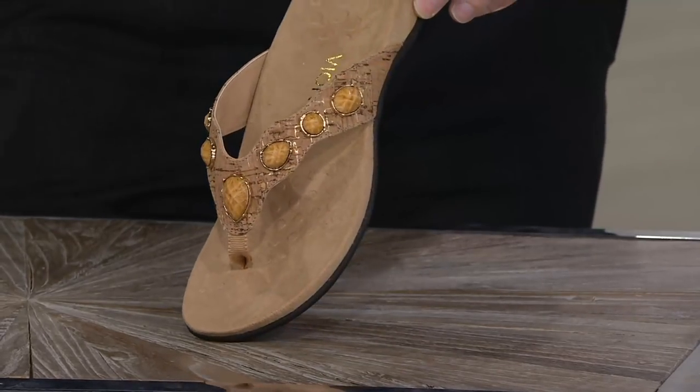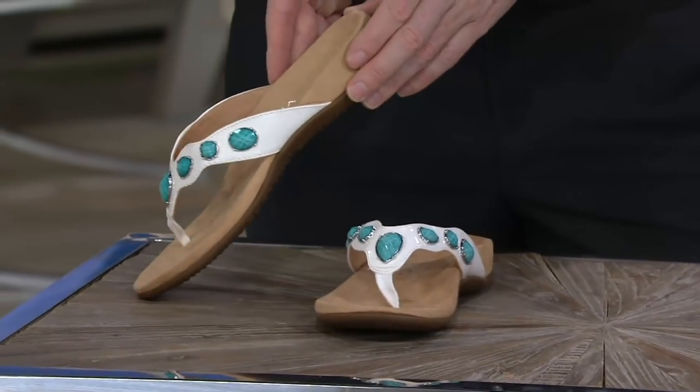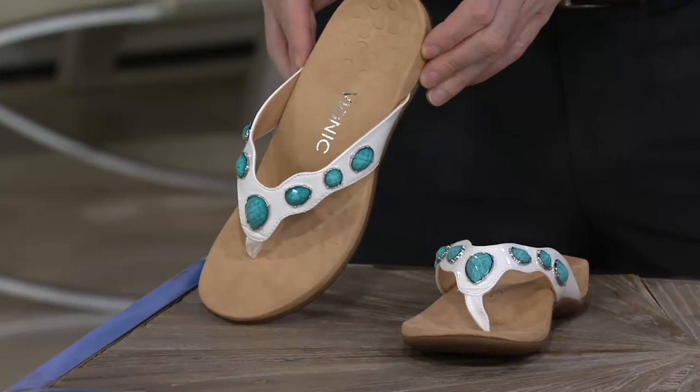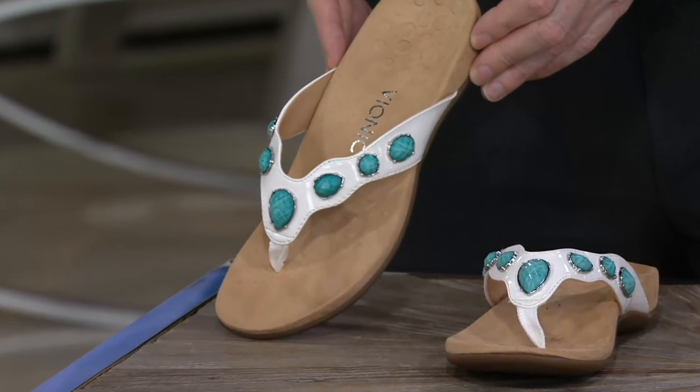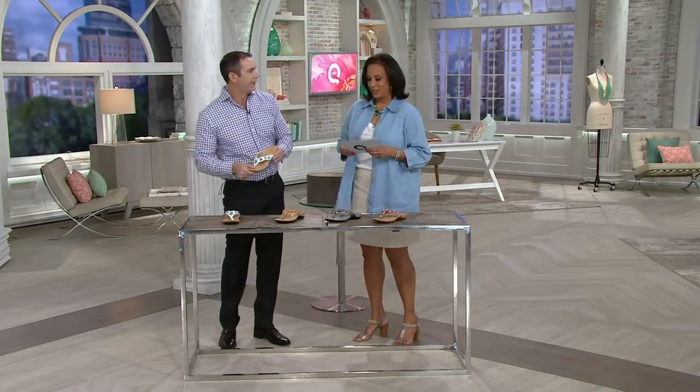Then wait until you see the white with what looks like a beautiful turquoise stone — how fresh does that look? You can picture that with your cute little sundress, a fun pair of shorts, an adorable little skort that you might be wearing with a boyfriend shirt. That sandal's going to look great.